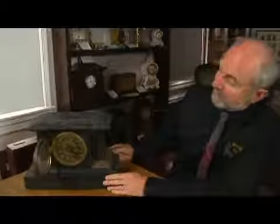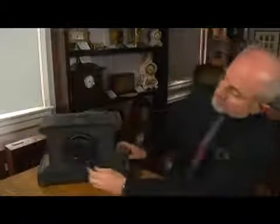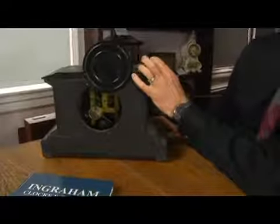This is of a later style, obviously — black mantle. We'll look at these again when we're talking about styles, but you can always peek in the back and see the movement inside and make sure that it is still in there and that it's a clock that's going to tick and strike for you happily.